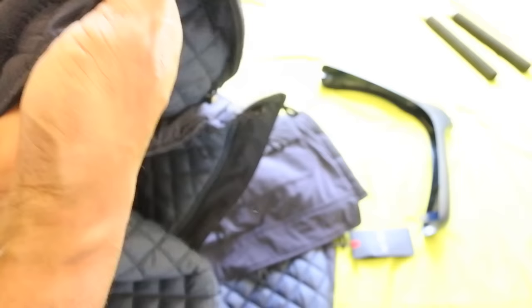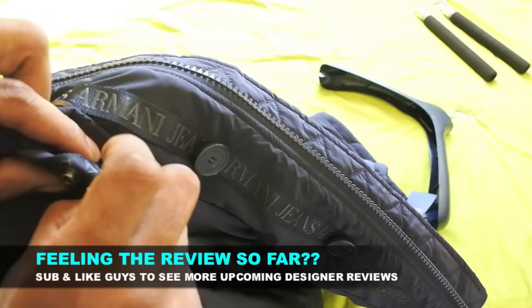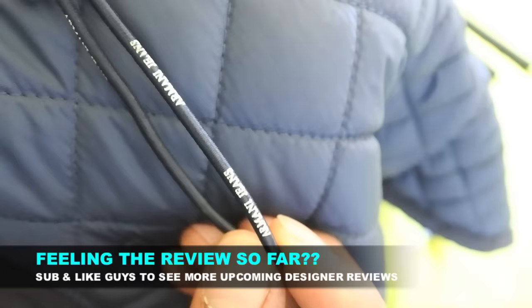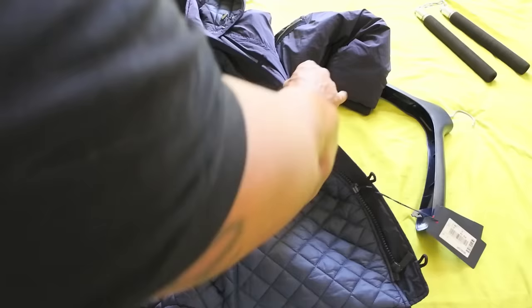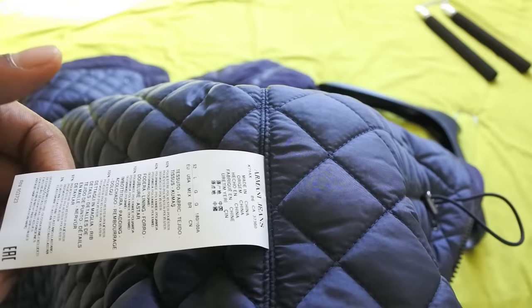I still can't decide whether I like the material on the outside. They've got Armani engraved on all the buttons. They've got the pull cords and again, just in case you forgot what jacket you're wearing, it says Armani Jeans on the pull cord as well. There doesn't seem to be any kind of verification tags or anything on it, no authentication logo that I can notice. The jacket is made in China and it's dry clean only according to the washing instructions.